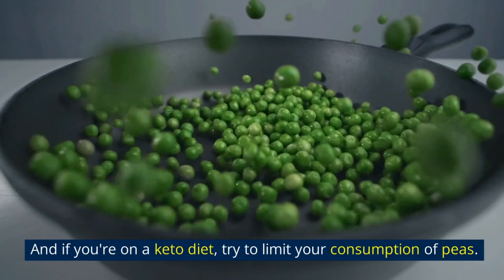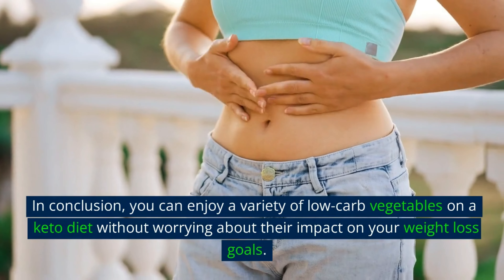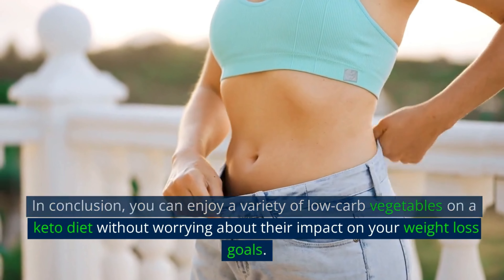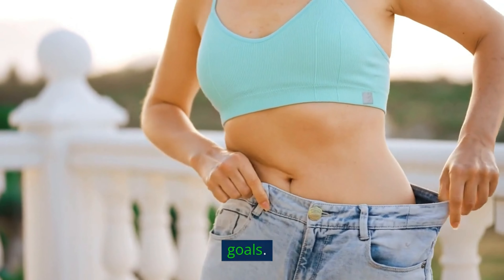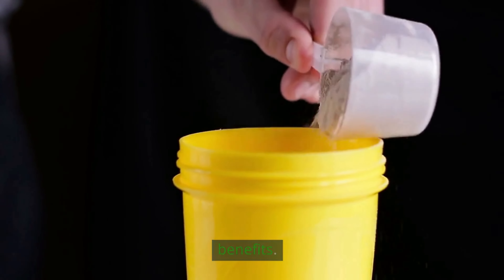And if you're on a keto diet, try to limit your consumption of peas. In conclusion, you can enjoy a variety of low-carb vegetables on a keto diet without worrying about their impact on your weight loss goals. They provide essential nutrients, fiber, and numerous health benefits.